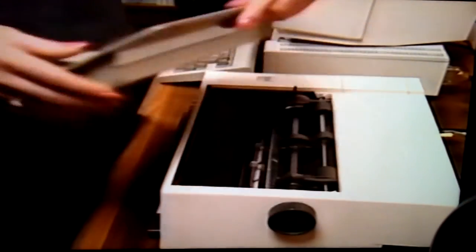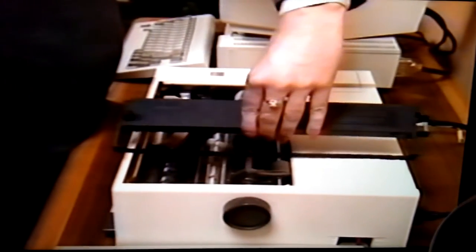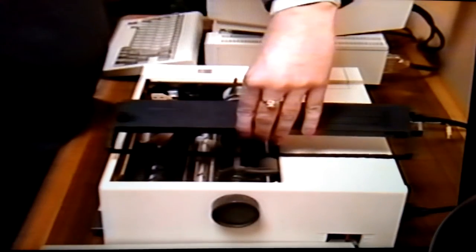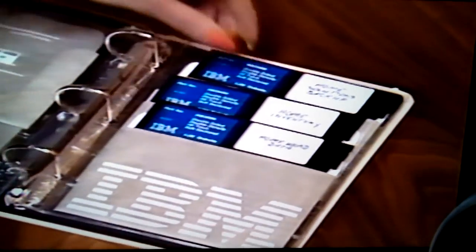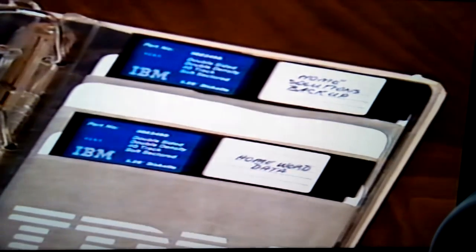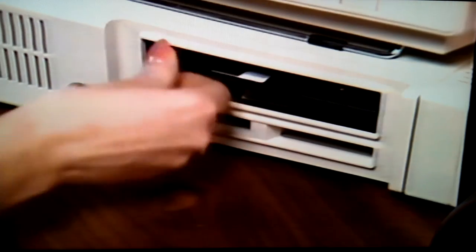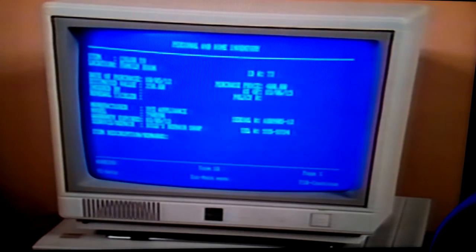Your ribbon cartridge is designed for easy installation. The ribbon is inked on a nylon fabric, which will give you a yield of up to 3 million characters during high-speed normal use. In addition to all the professional software programs that have been tested and assured compatible with the IBM Pro Printer, you can create your own programs for special cards, forms, and letterheads by customizing the graphic characters available.